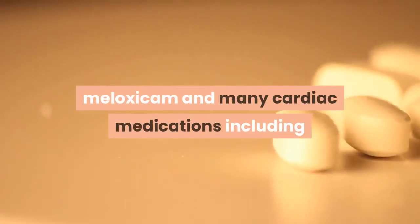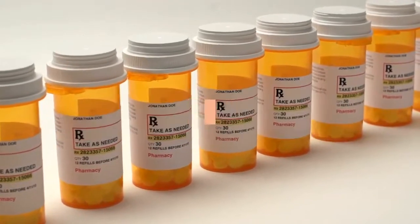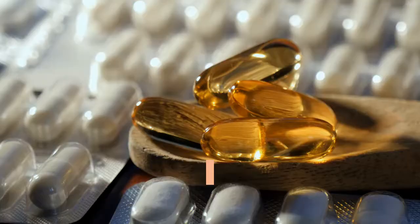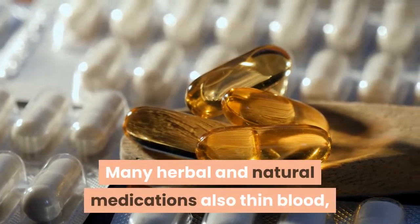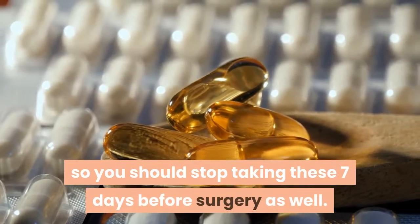meloxicam, and many cardiac medications including but not limited to warfarin, coumadin, lovenox, enoxaparin, aggrenox, and others. Many herbal and natural medications also thin blood, so you should stop taking these seven days before surgery as well.